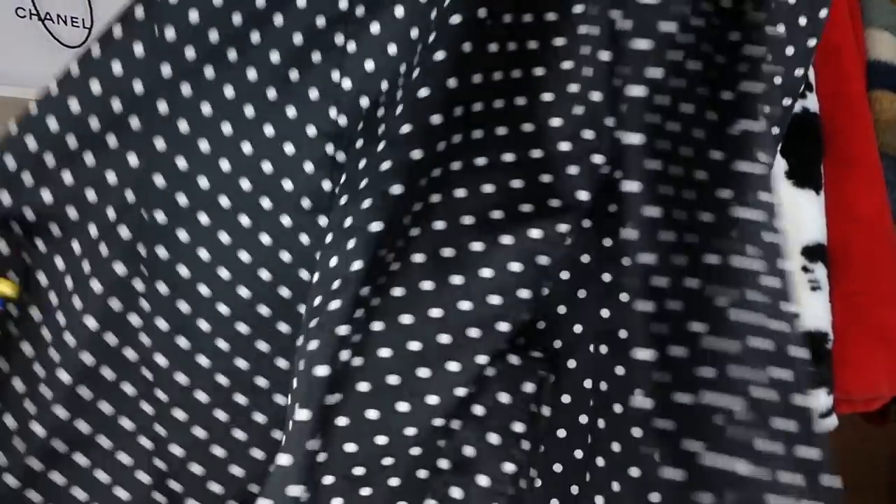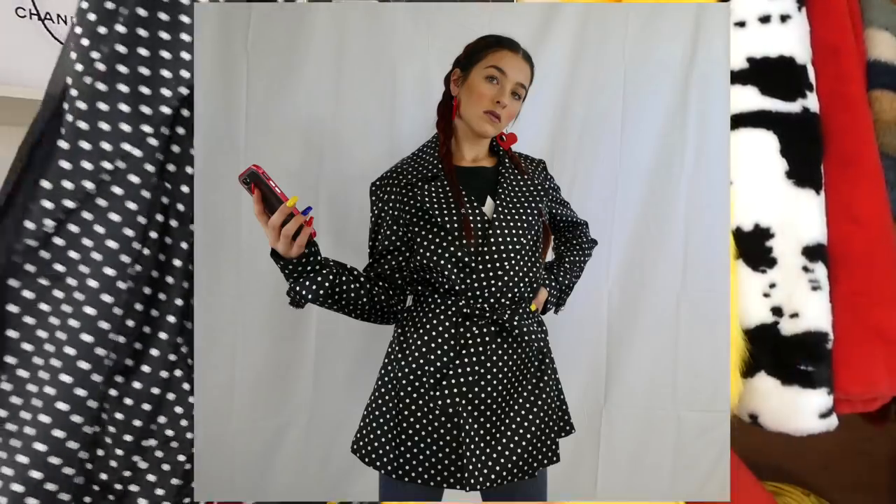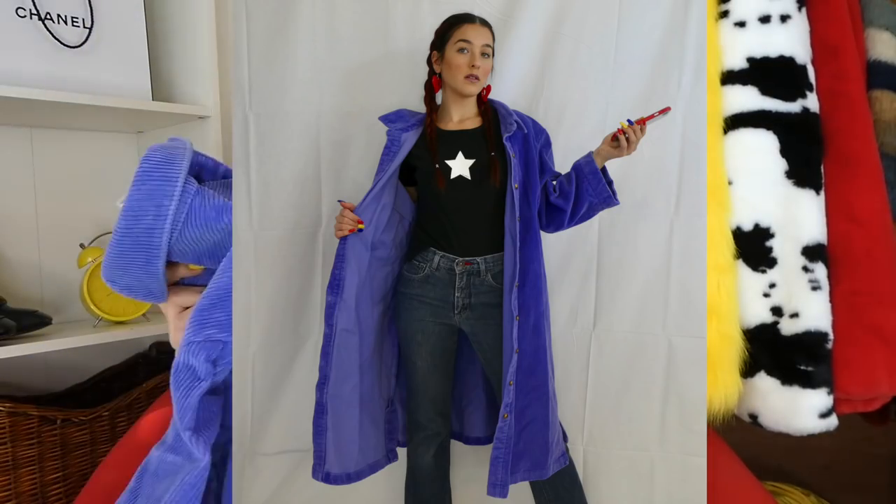Polka dots are in. I found this polka dotted blazer jacket with shoulder pads — but they are removable. It's a little bit longer and has a tie-up thing so you could even cinch the waist. And I also found this purple corduroy trench coat.